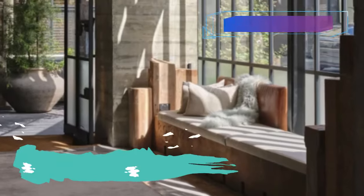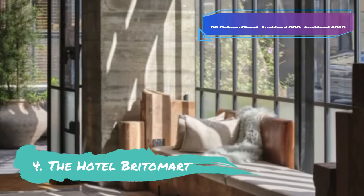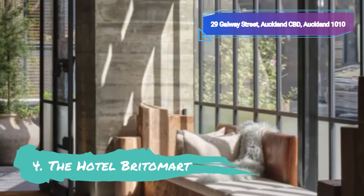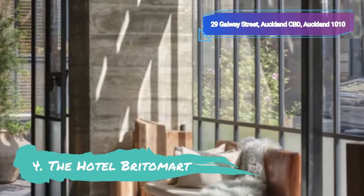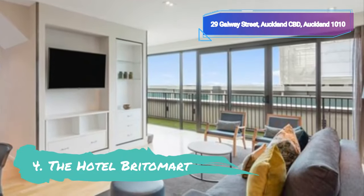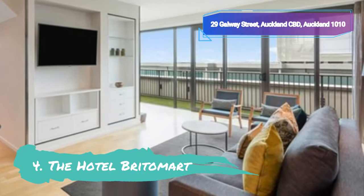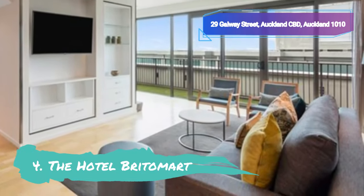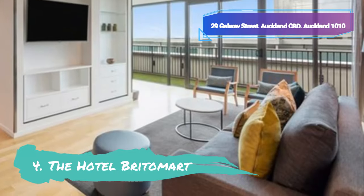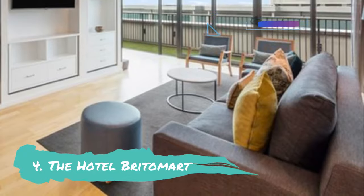Number 4: The Hotel Britomart. The Hotel Britomart in Auckland is one of the most beautiful hotels we've ever seen, and it's genuinely unique. The inside features natural timberline rooms and magnificent artwork dispersed throughout, while the breathtakingly modern facade is embellished with handmade brickwork and creative mismatched windows. This hotel is situated in the city's downtown waterfront area, making it the perfect place to stay if you want to be close to the action.